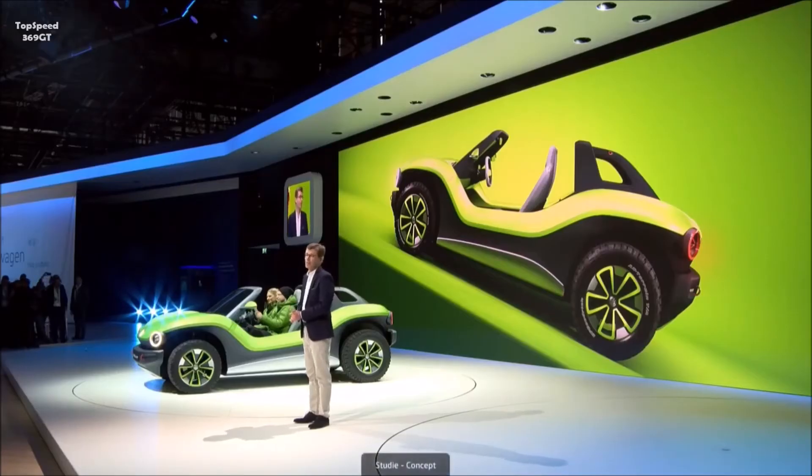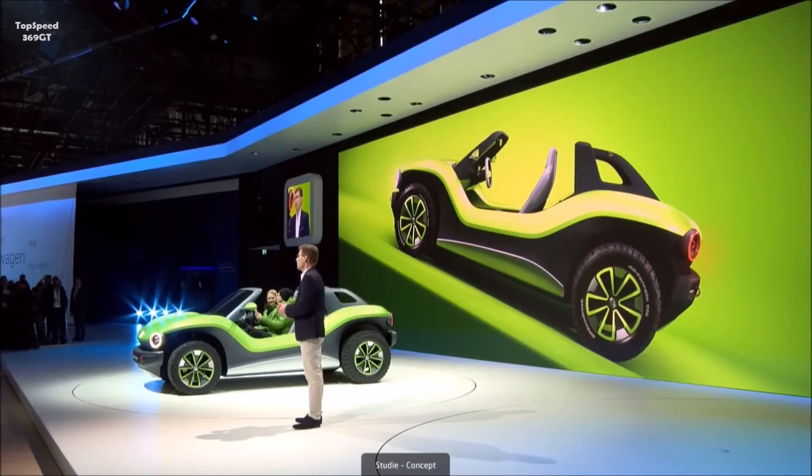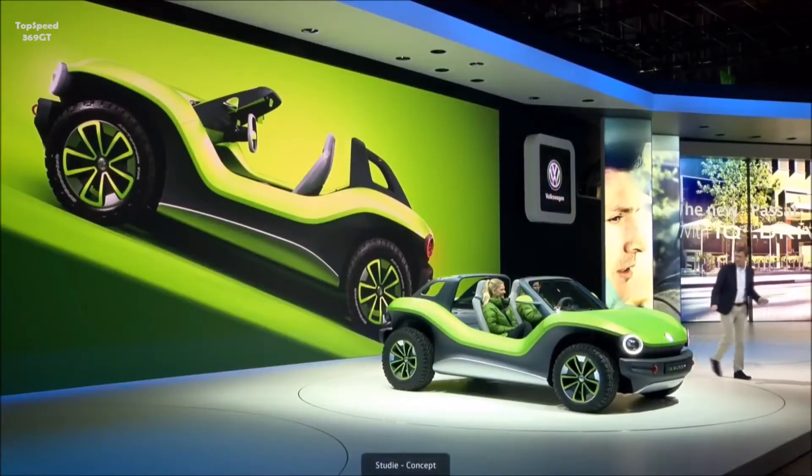Ladies and gentlemen, electric mobility is innovative, is sustainable, and electric mobility is fun. And so, you can look forward to the first Volkswagen ID production vehicle just a few months from now. Thank you very much.